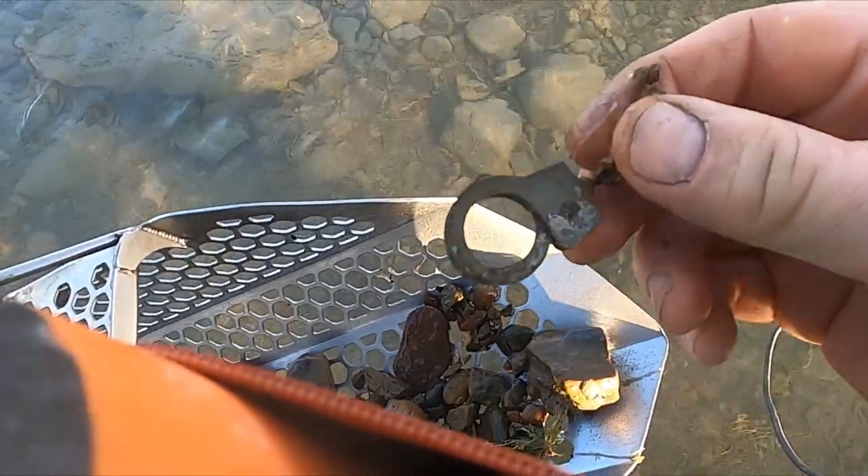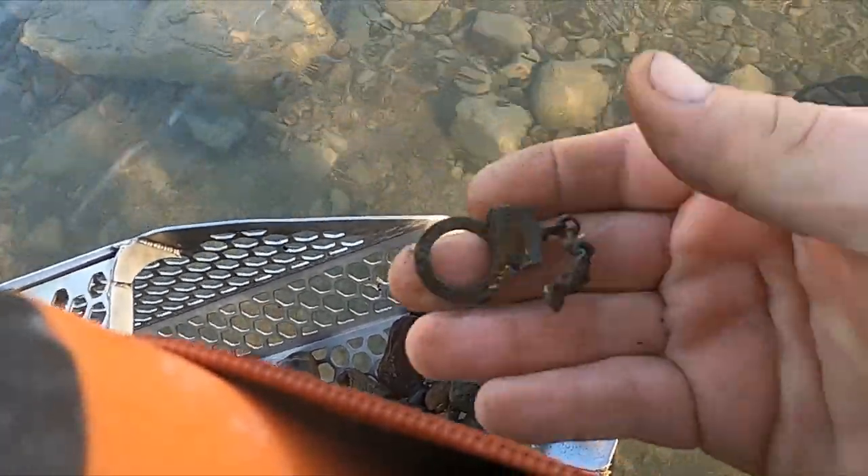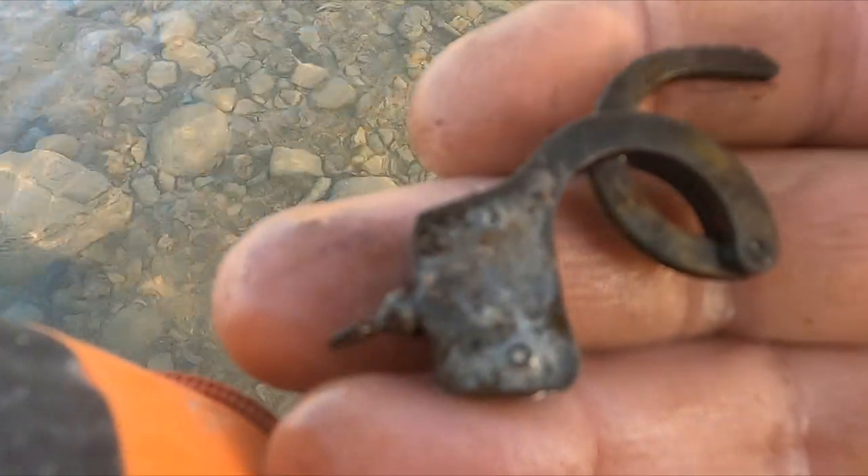Okay, I've never dug handcuffs before. Crazy. Okay, I just got the other one.